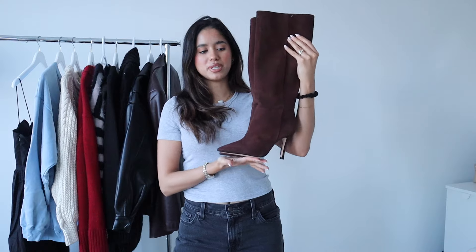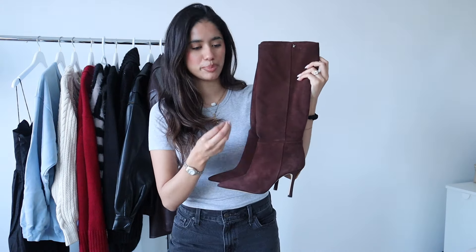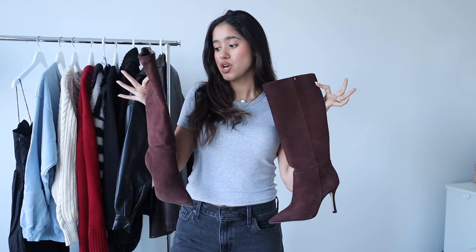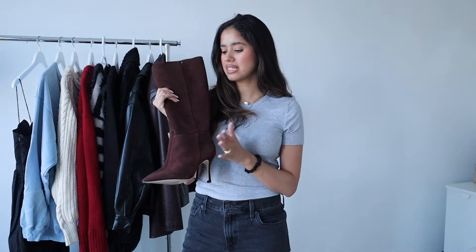Next I have these gorgeous knee-high boots. I love this deep rich chocolate brown color — I think it's so pretty. They could look really cute with a pair of jeans or underneath a mini skirt. I love that the heel is not too high so you can wear them comfortably. These are just super classic and they're here to stay.